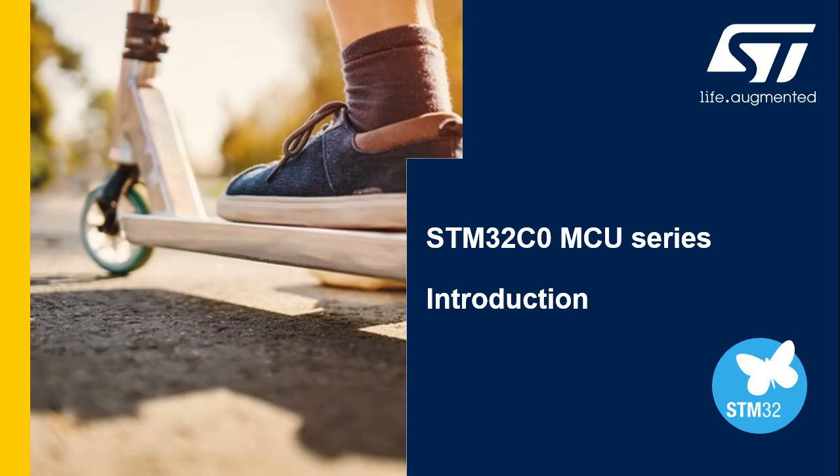Hello, and welcome to this introduction to the STM32C0 microcontroller series. This short presentation describes the various lines available in the new STM32C0 series of entry-level microcontrollers for cost-sensitive applications.